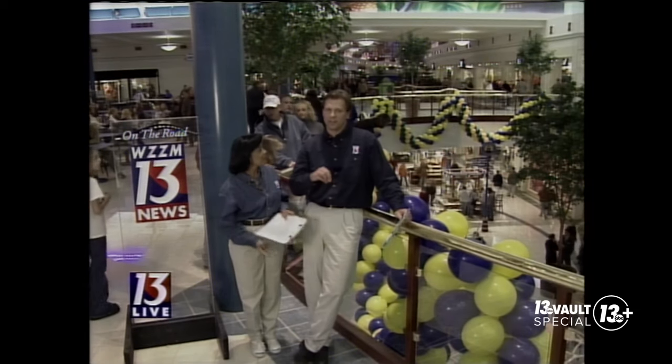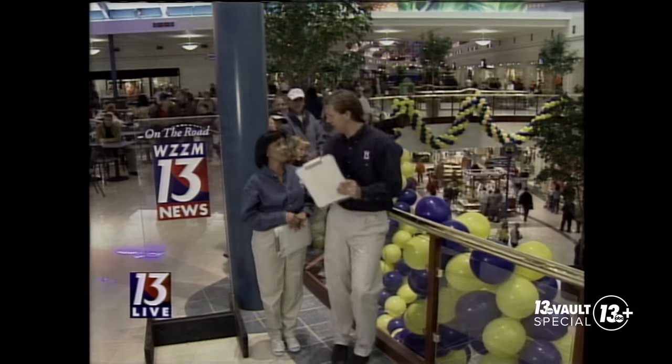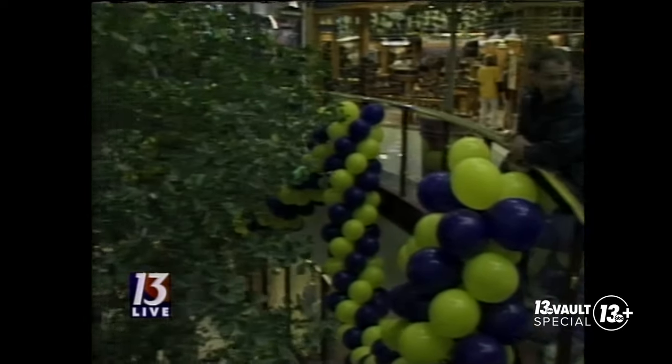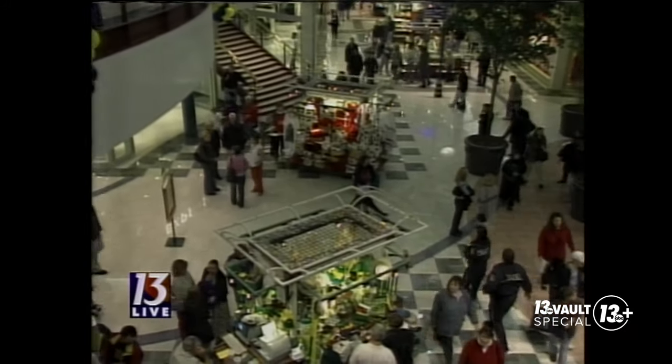Our main priority here tonight is to give you a first peek at the completed project. They really ought to hang a sign that says shoppers beware, because there are more than 120 stores and restaurants — just lots for people to do. I tried to get into one of those restaurants today and there was a long line. All the restaurants, all the stores had those lines this morning.